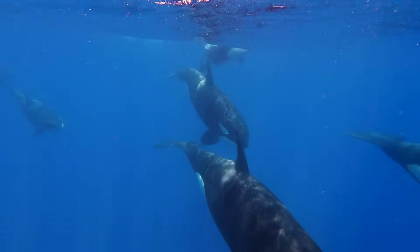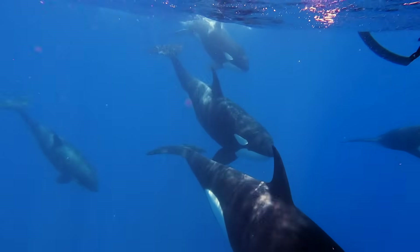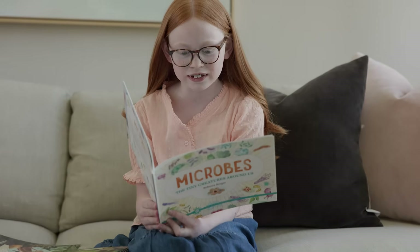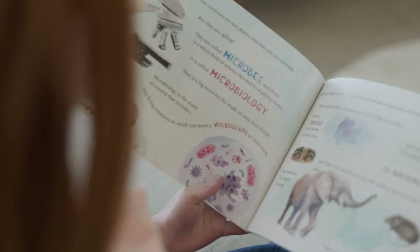Additionally, our science units include engaging videos with vivid images and explanations about relevant topics. We also offer optional read-aloud books for families who enjoy reading about science topics together.